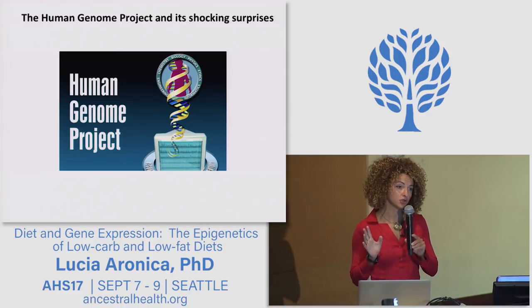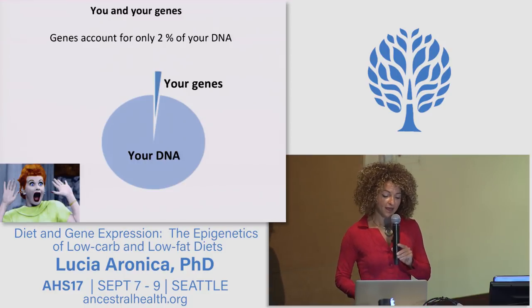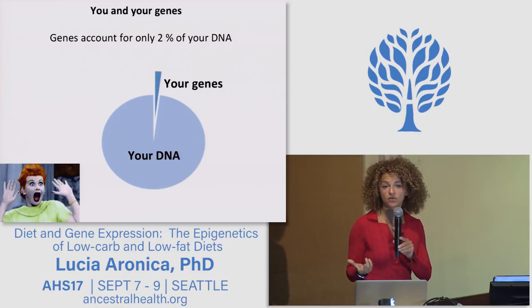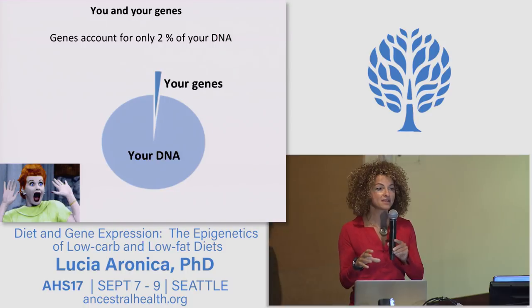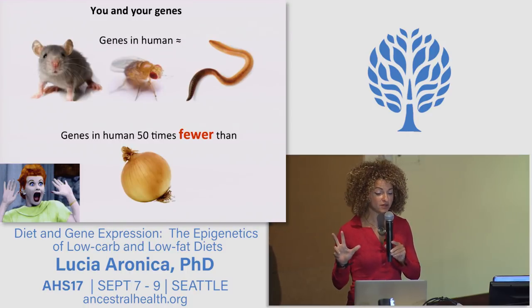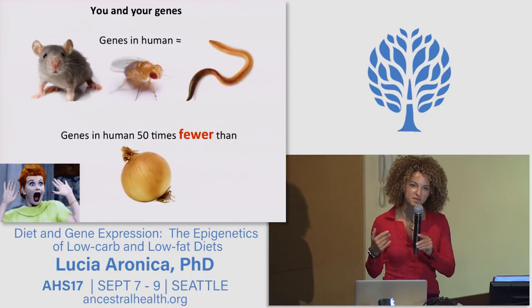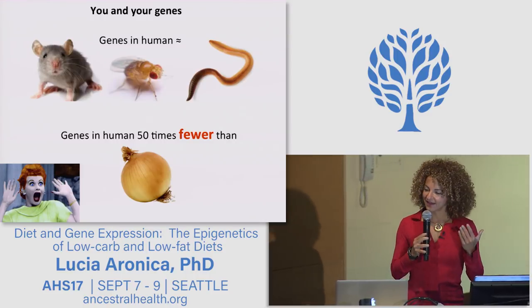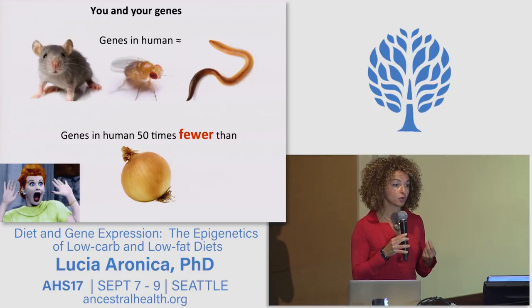This was one of the shocking surprises from the Human Genome Project, which was completed in 2000. The second shocking surprise is that genes account for only 2% of your DNA — the remaining DNA was once called junk DNA because it doesn't contain genes, and the assumption was that no gene means no function. The third shocking surprise is that we humans have the same number of genes as mice, worms, and fruit flies, and 50 times fewer than an onion. There must be something else that explains what makes us human and unique.